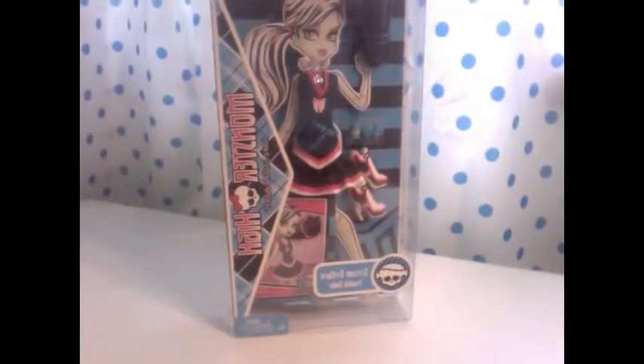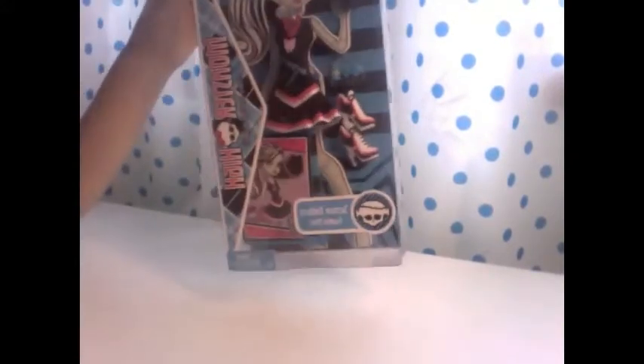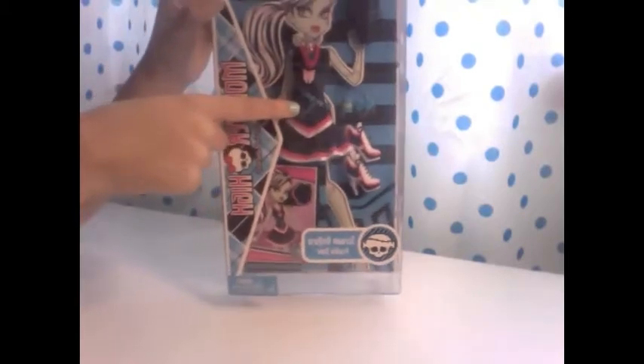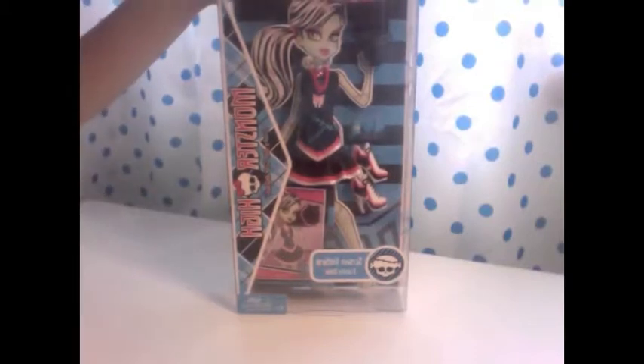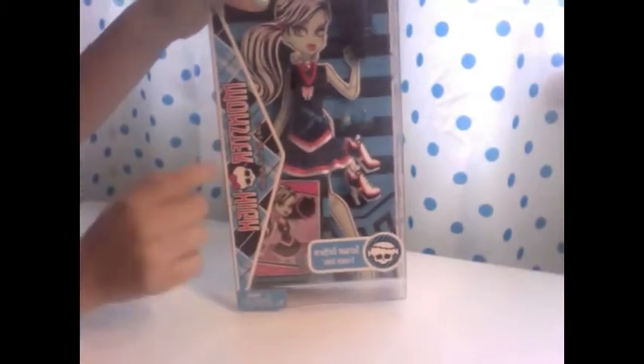My suggestion for people that want the fearleading outfits — I think you should just buy this. Even though there's like cross-stitching on it, I still think it's really cute for Claudine. I know she's on the fearleading squad, so I might just buy another one and put Claudine in it if I get a loose Claudine doll.